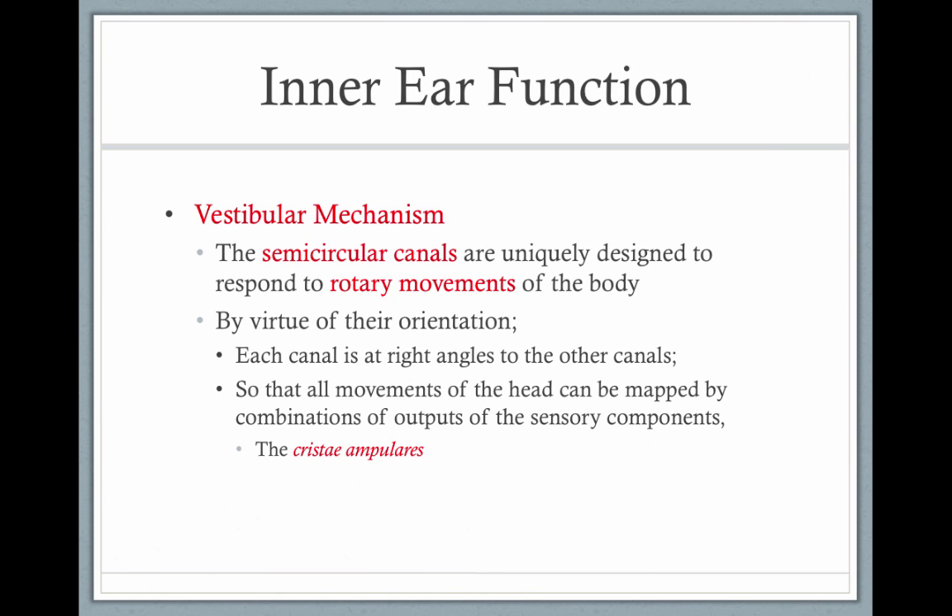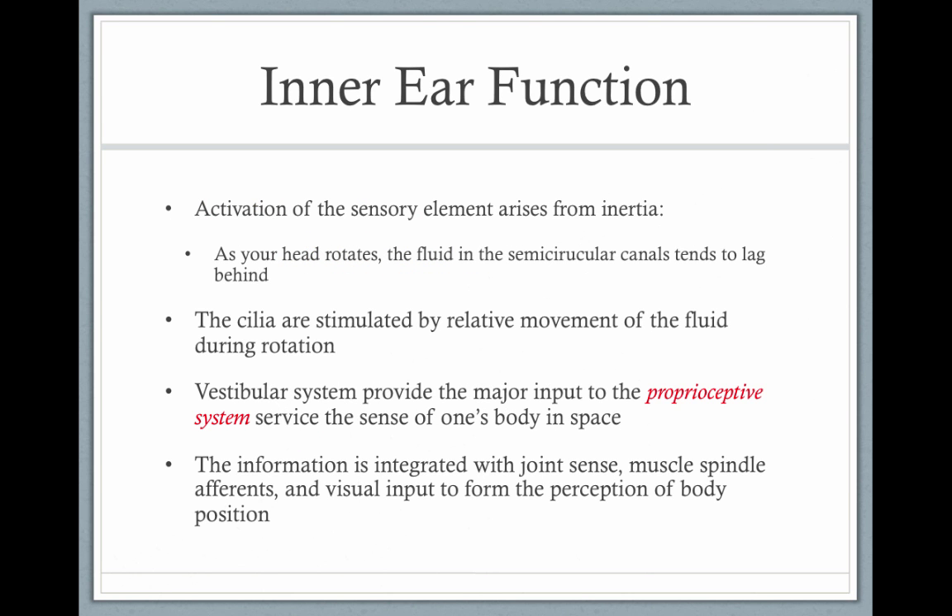The inner ear's vestibular mechanism has semicircular canals uniquely designed to respond to movements of the body by virtue of their orientation. There are three canals, all at right angles to each other. The movements of the head are mapped by a combination of the outputs of the sensory components, or crystals, which are inside the semicircular canals.